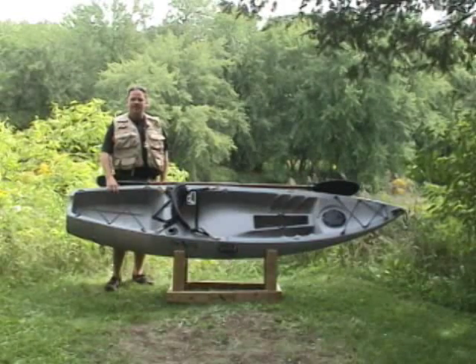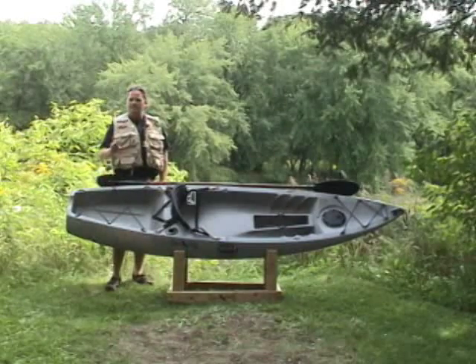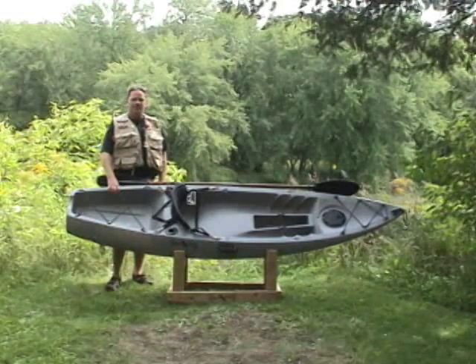This is the 1080 Pro Angler Fishing Kayak from Crow Wing Kayaks. This is designed for the sportsman looking to hunt and fish in those remote waters not accessible by other boats.